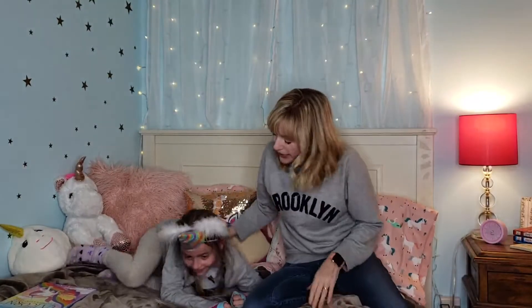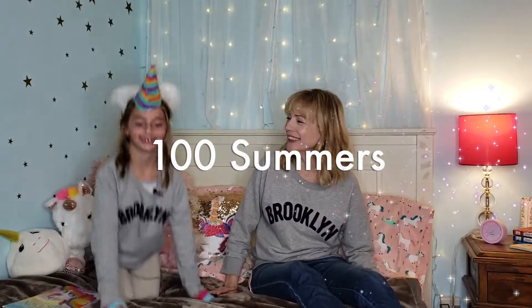Wake up little unicorn! It's time to shoot a video! Our friends are here! Welcome back to 100 Summers! We're gonna show you a video that we've been meaning to do for a long time. It's Kylie's unicorn room reveal!